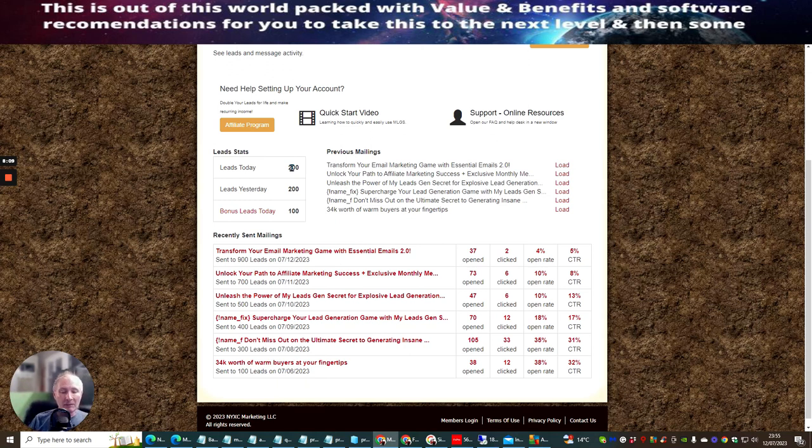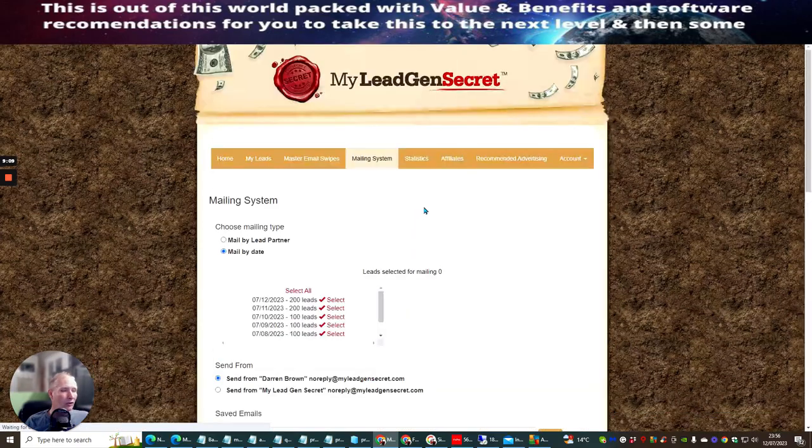I show you how to go on Udemy and pick up 100 clicks, which costs around about $68 for 100 clicks. But I'm showing you how for $30 you can get 200 leads a day once you get an affiliate. When someone signs up with you, you're going to get 200 leads every single day. 200 times 30 — you're looking at 6,000 leads every single month.